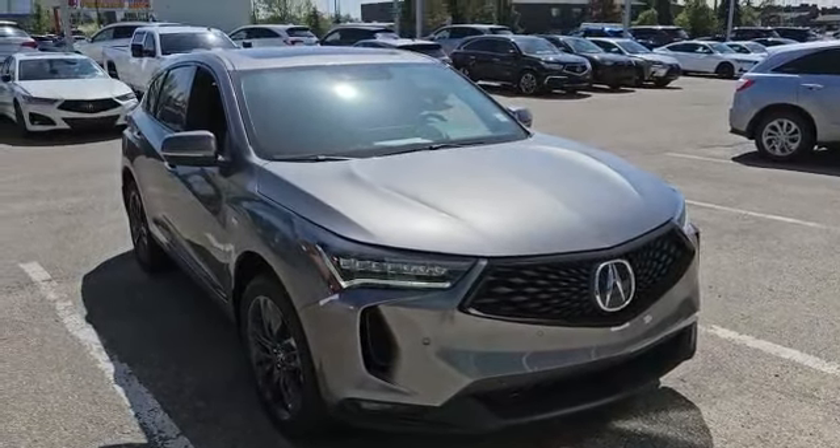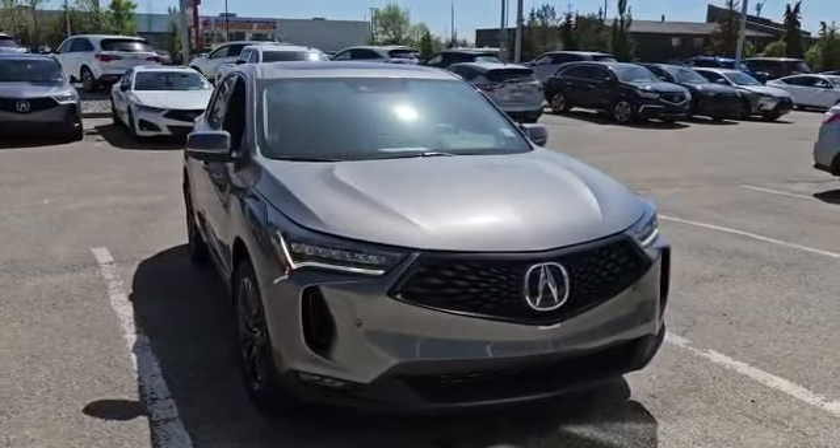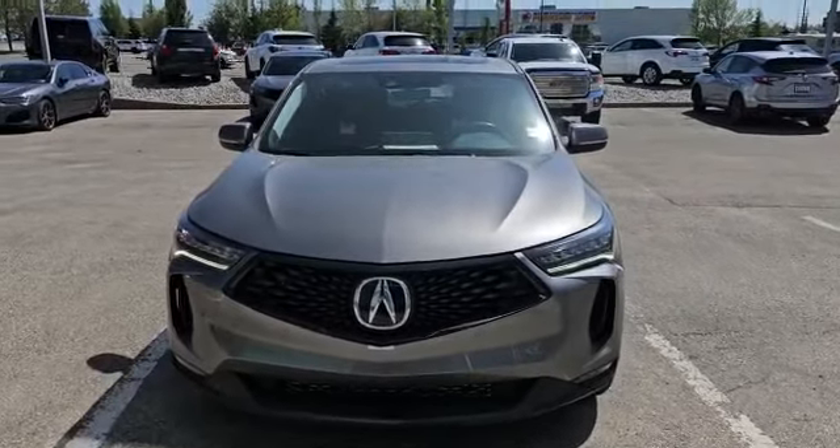Good afternoon, this is Nick here with Selfie Acura. Thank you for the inquiry for this 2023 Acura RDX A-SPEC. I'm gonna do a quick walk-around video on it and show some options, so let's start with the front here.